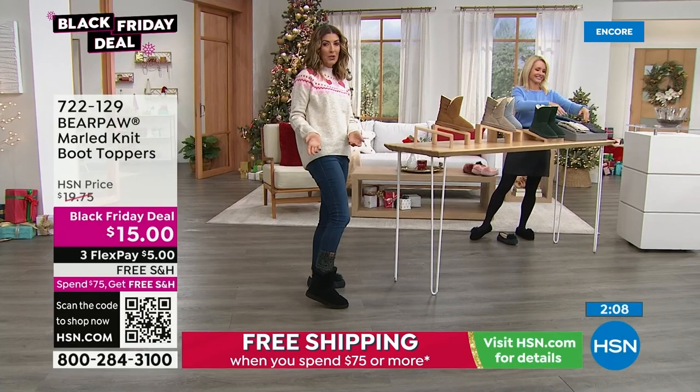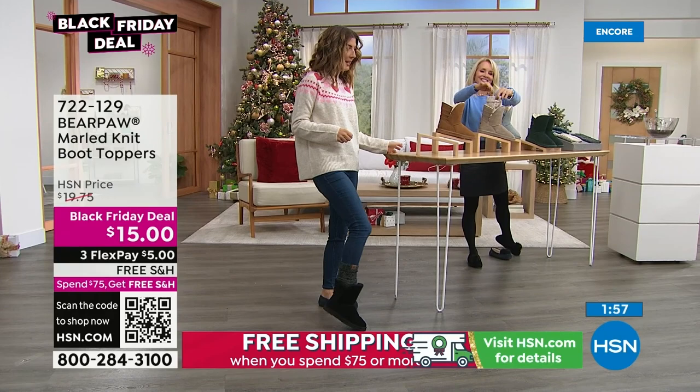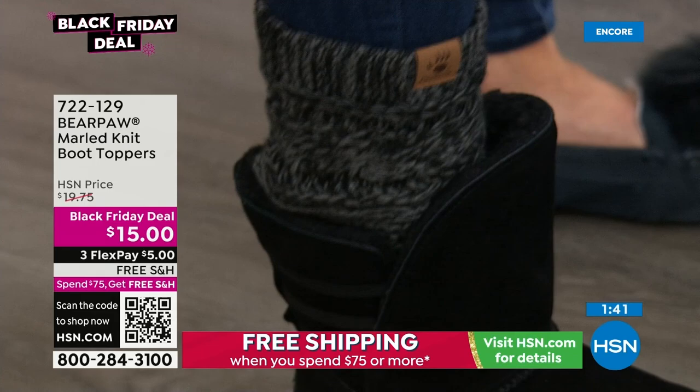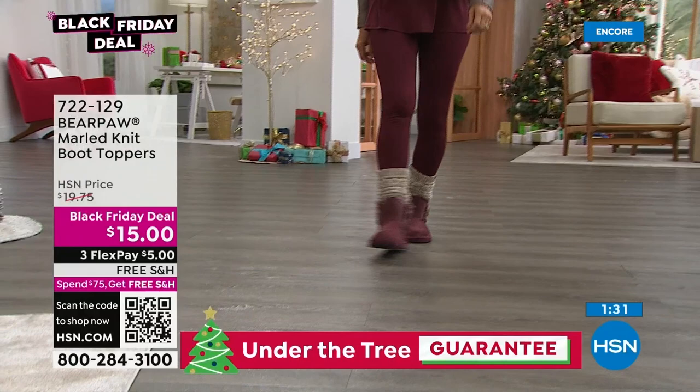Maybe you already own bear paw and haven't tried the boot toppers yet — they're so cute and really trending right now. A little extra slouchy vibe, extra cozy chic, cute and casual. Come in close — so cute! The great thing is you can wear your bear paw boots barefoot right in there and really enjoy the boot, but these give the look of layering and that really chunky sock, plus some extra warmth.